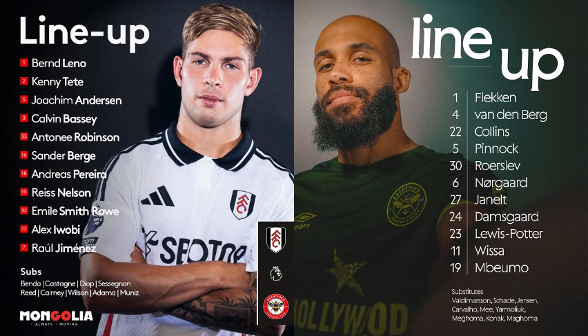Anderson gets it back to Tete, deep inside their own half. Ball elevated long by Leno out to the right side of the Fulham attack. Eventually it comes through Andreas Pereira, who releases Emil Smith-Rowe in the 10 position. He runs up to the edge of the penalty area, shifts it left. Robinson crosses, Smith-Rowe with a header flying towards the far corner — Flecken is out. Still loose inside the box after a couple of ricochets, and the referee gives a foul before it can go out for a corner. Flecken made a big save.